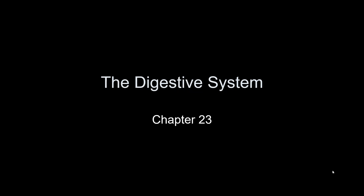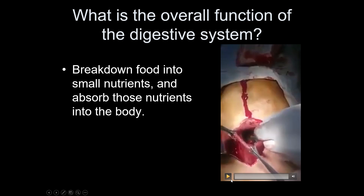This is going to take you through the first half of the digestive system. It starts out by asking you what's the overall function, and of course that would be digestion. This is just another way to say that.